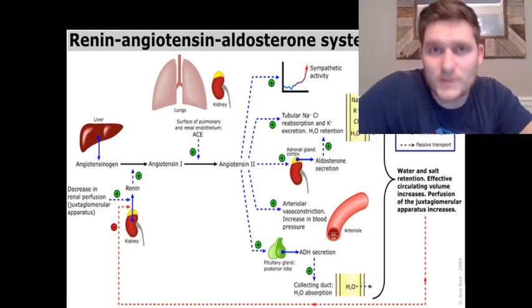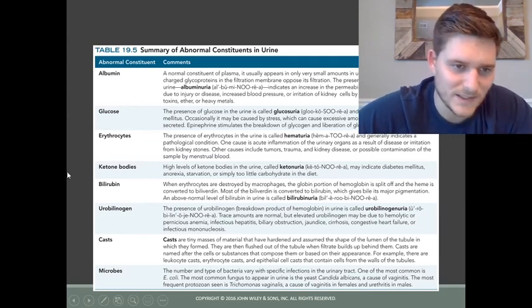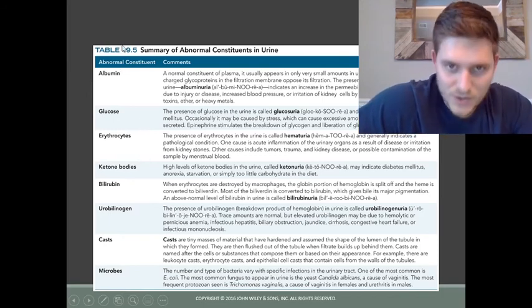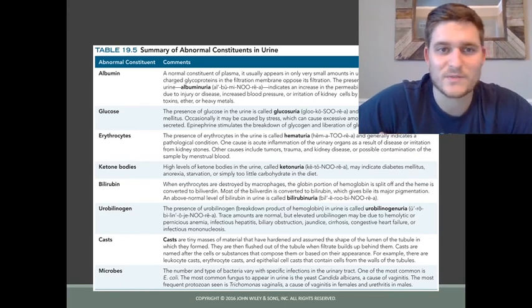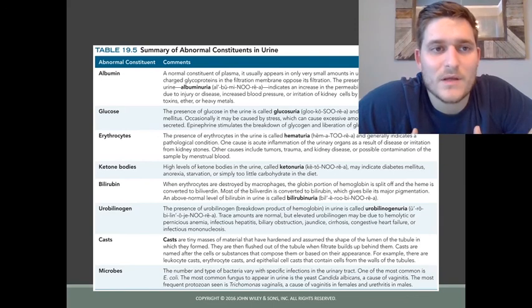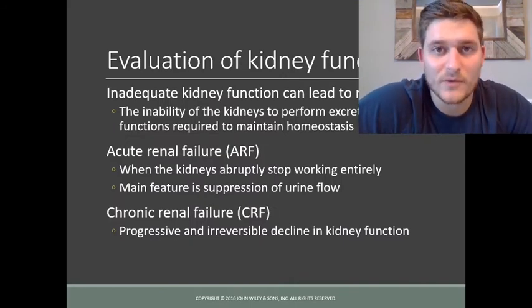A urine analysis looks for materials such as albumin, glucose, red blood cells, and ketone bodies. Based on these levels in the urine, a physician can determine the status of what is going on internally — perhaps there is inflammation or a problem with filtration. All of these findings in a urine analysis tell the physician about certain conditions that may be present.